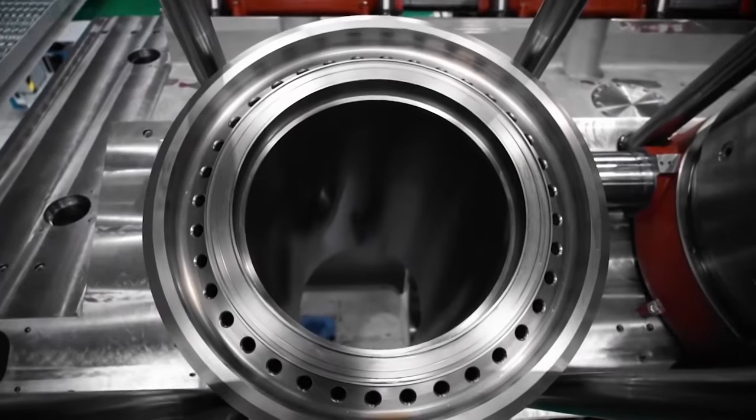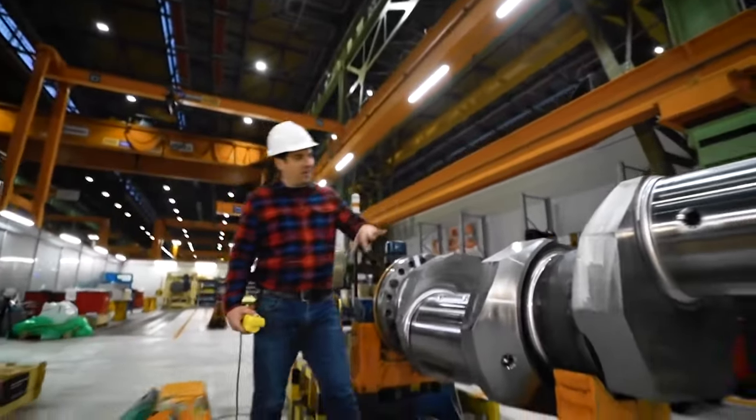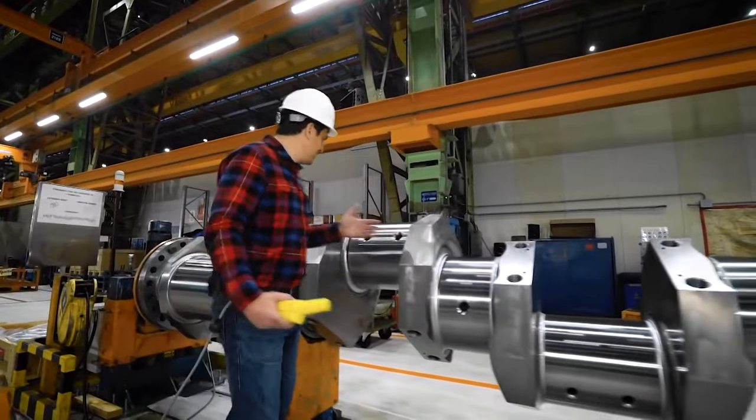Therefore, manufacturing margin errors are as severe as with Swiss watches. By the way, using the crankshaft as an example, you can easily understand the principle of operation of a piston engine.